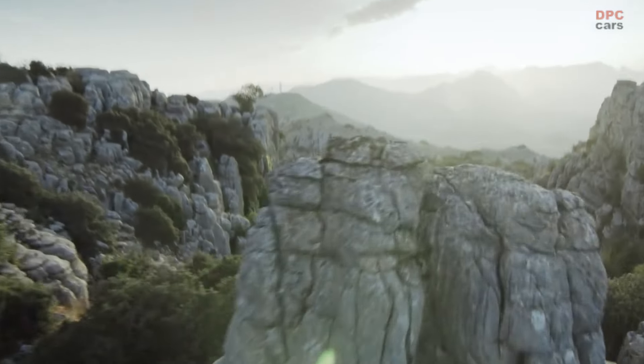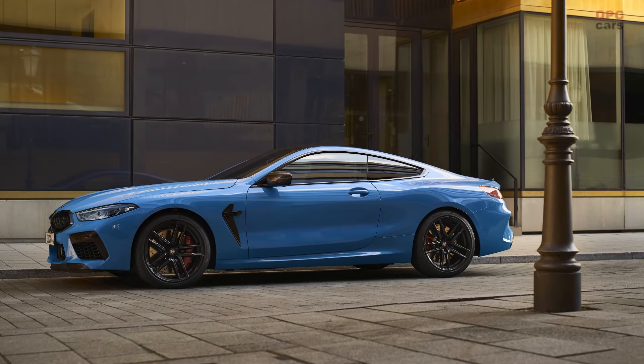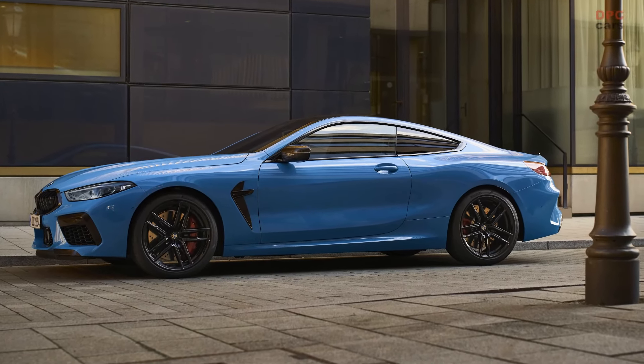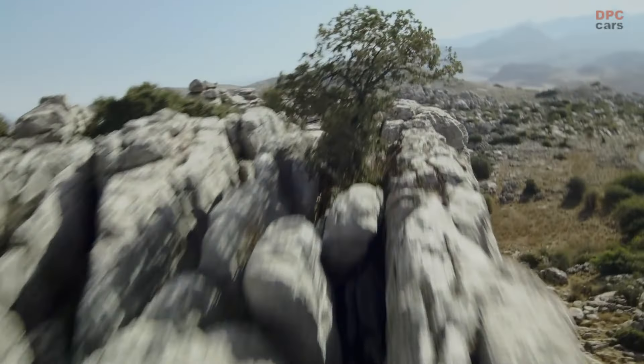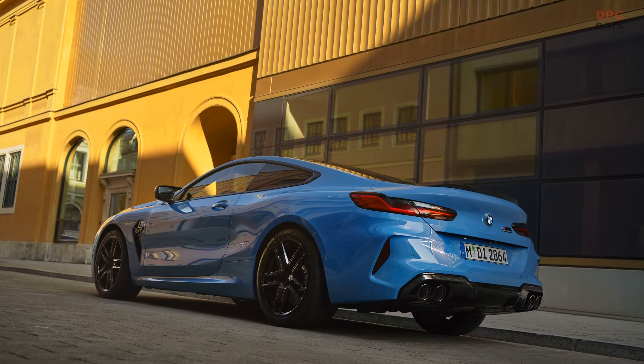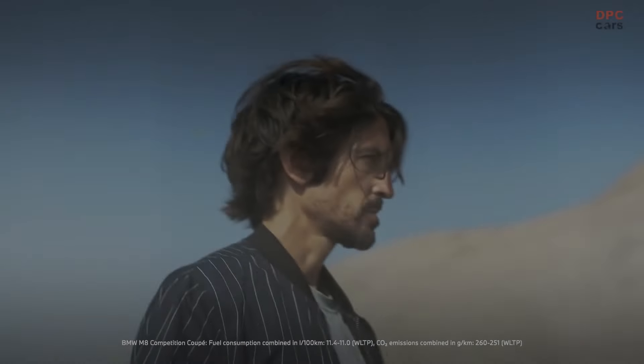The new edition of the 2023 BMW M8, which is available in three body versions, is particularly popular with additions to the range of exterior colors and the M alloy wheels. Additional possibilities for individualizing the appearance are provided by the M light shadow line, which is available for the first time for these luxurious high-performance sports cars.